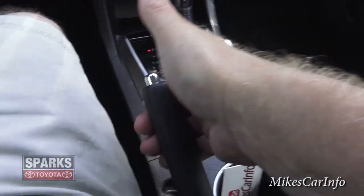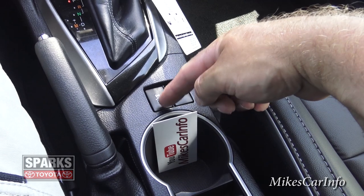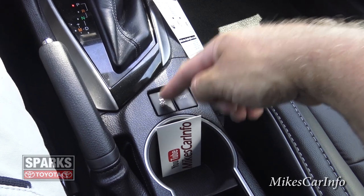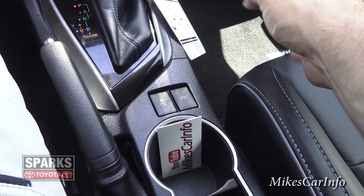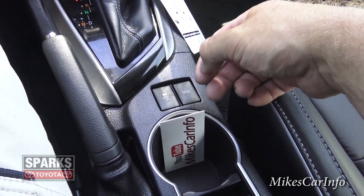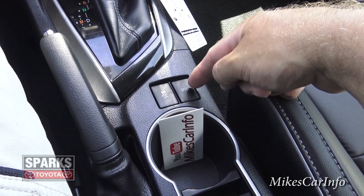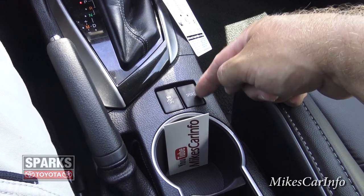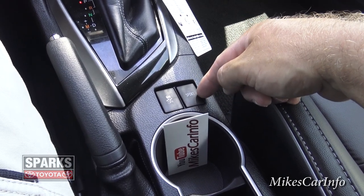Here's the emergency brake — standard lift up and push to release. You've also got a traction control button and a sport mode button. Traction control is on by default; you only want to turn it off if you're stuck in snow, ice, or mud and need to spin the tires. Sport mode tells the car you want the highest performance and don't care about gas mileage — it'll use a little more gas but you'll get the best performance this vehicle is capable of.